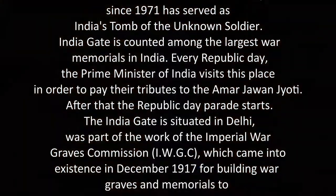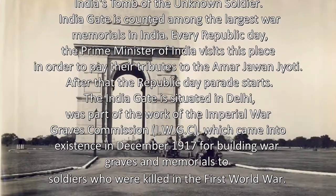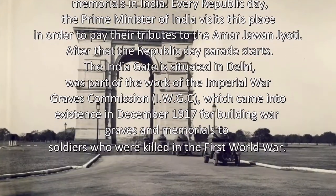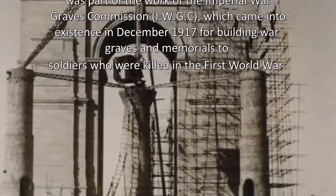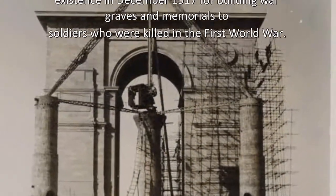The India Gate, situated in Delhi, was part of the work of the Imperial War Graves Commission (IWGC), which came into existence in December 1917 for building war graves and memorials to soldiers who were killed in the First World War.